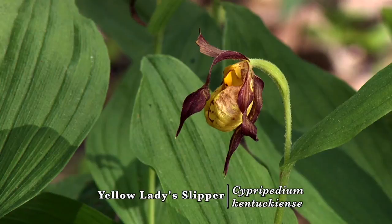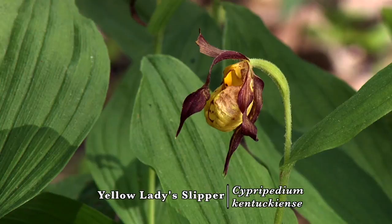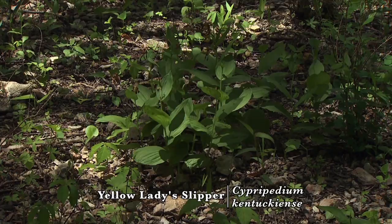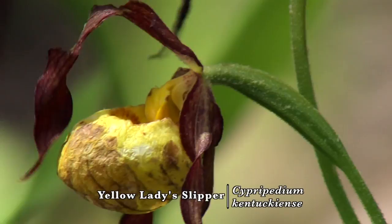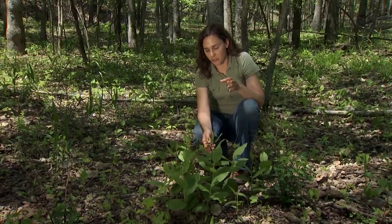Today we're hunting out the elusive lady slipper orchid, and I've found a small patch here. The lady slipper orchid is called Cypripedium kentuckiense, and as the name suggests, this plant can be found all the way from Kentucky and Tennessee and then southward through the Gulf States and west to Oklahoma, Arkansas, and Louisiana.